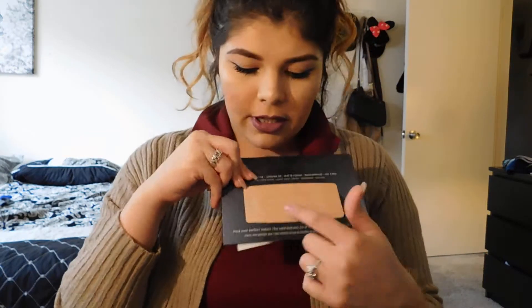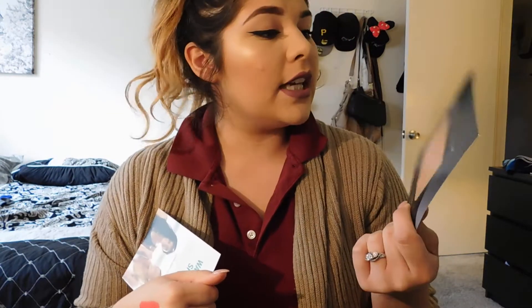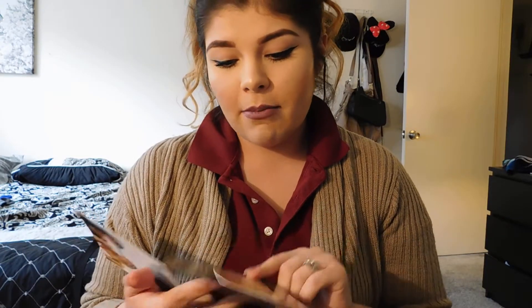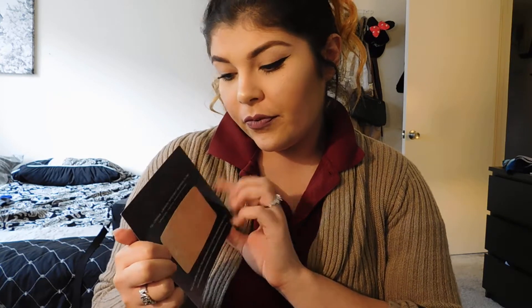Also from Urban Decay I got All Nighter liquid foundation samples in colors 4.0 to 7.0 — just to see what color matches me most, and then you can always go back and purchase it. It's full coverage, long wear, matte finish, and waterproof. I haven't really tried this foundation yet — I've heard a lot of good and bad things; some people say it oxidizes, so we'll see.